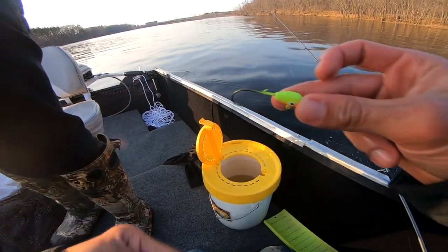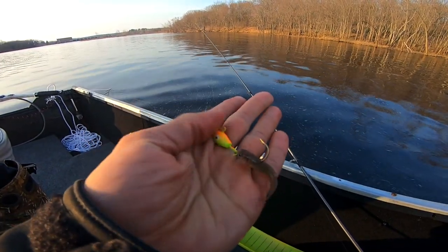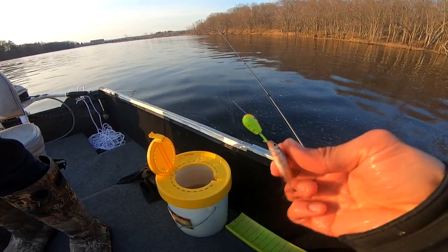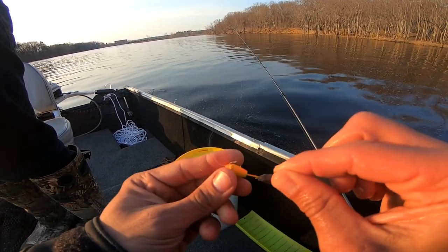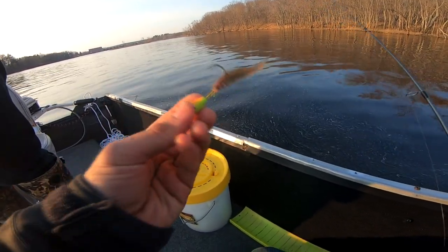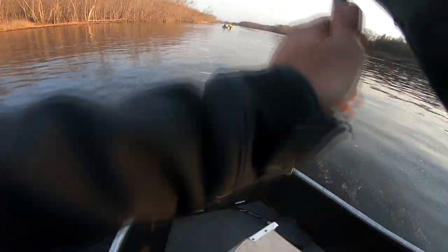The rig we're using today is pretty much the exact same we've been running for the past month on the river — jig and a minnow. This time using a little bit different jig. Last time we were using an eyeball jig from Northwind Tackle in chartreuse. This one is chartreuse and orange — a Northwind Tackle current cutter. Big Northwind Tackle guys, if you haven't noticed. The jigs do produce.